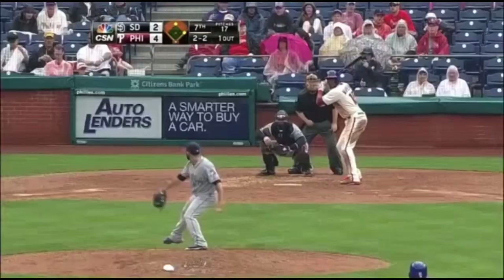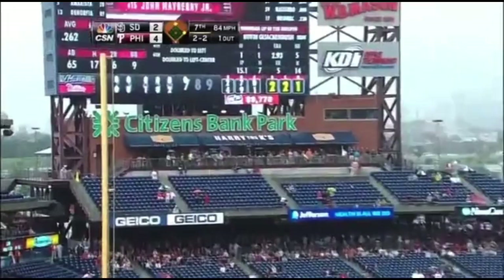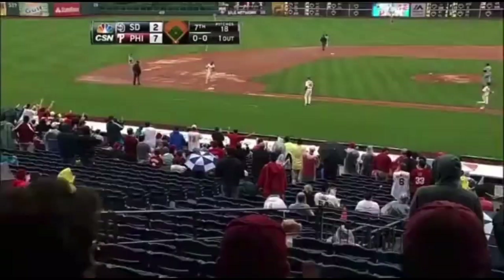The ball is pulled deep down the left-field line — it is gone! A three-run home run for John Mayberry. It's a three extra-base-hit day for the Phillies' first baseman and they now lead 7-2.